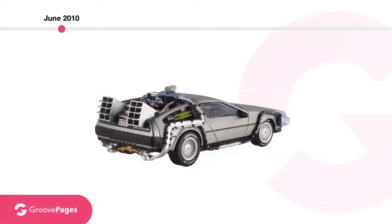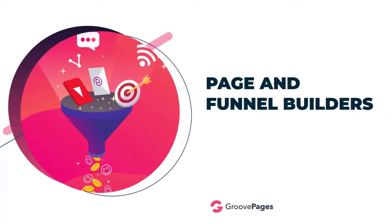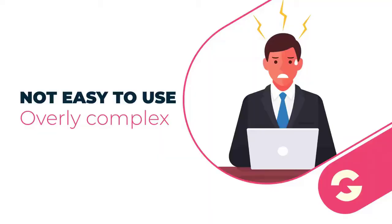Back in the DeLorean we go, and let's go forward a few more years. We are now passing through 2013 and 2014 — the page and funnel builders are all the rage with hefty monthly fees to go along with it. They did solve the issue of getting away from WordPress, which was good, but they're just not easy to use and they're overly complex. Their UI, or user interface, is — how do I say this nicely — a hot mess.